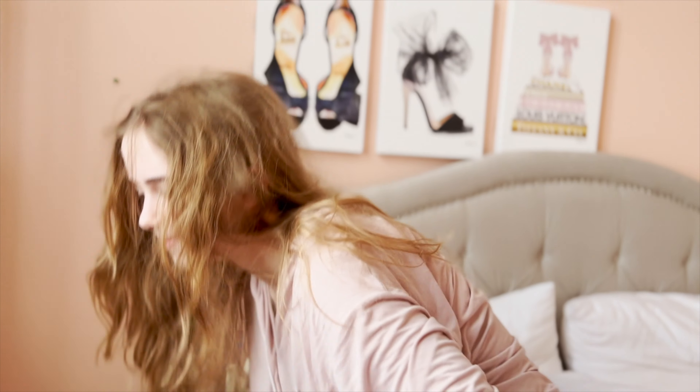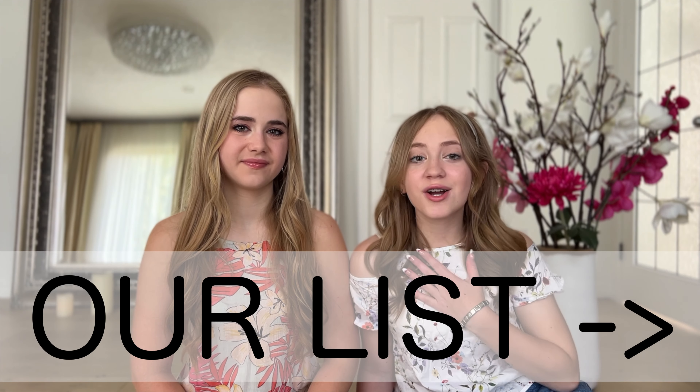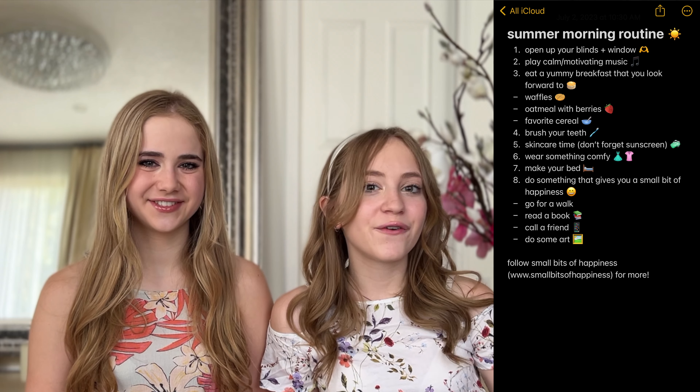Personally, we both love these tips because they help us be in a good mood and give us a small bit of happiness in the morning. Also, stay tuned for a free gift that will be the perfect part of your morning routine. So we're going to be going through our summer morning routine list. Also, feel free to screenshot the list for future reference.